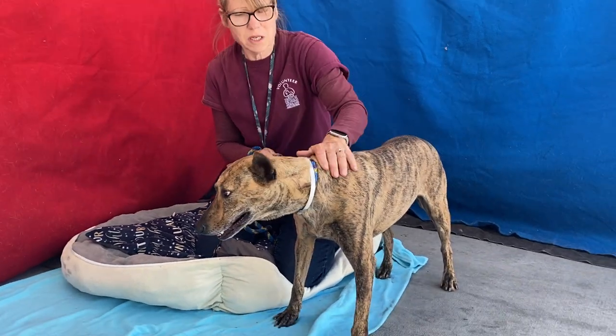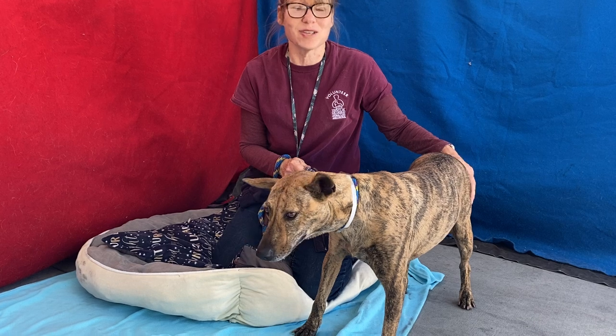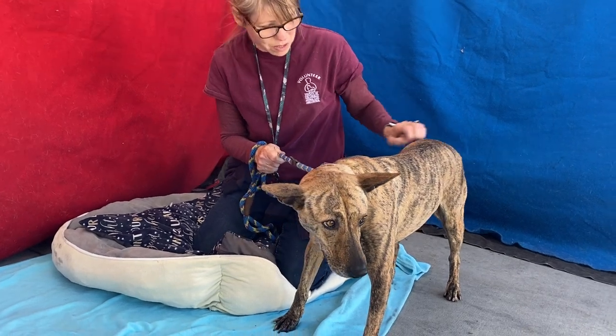She showed signs of being potty trained — she went to the bathroom as soon as we got out, so that's always a good sign. And I think she's been a mommy.